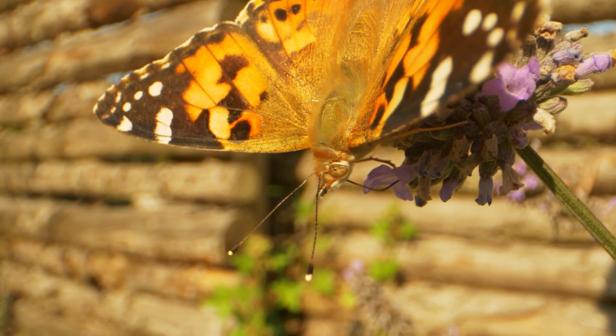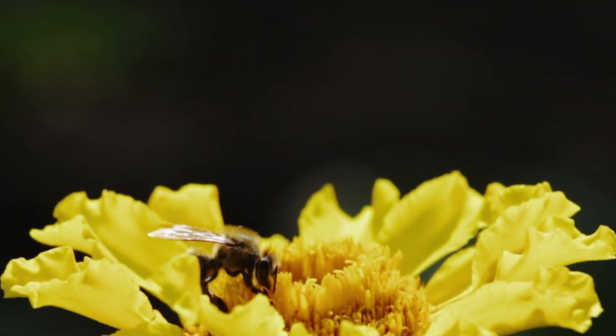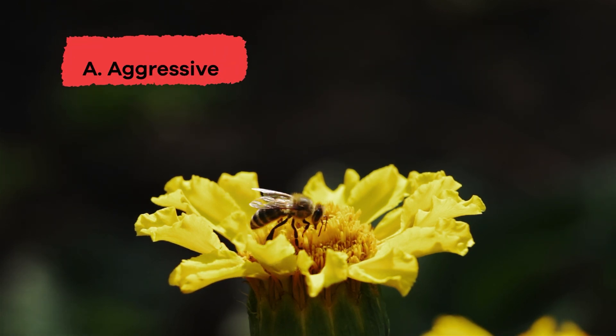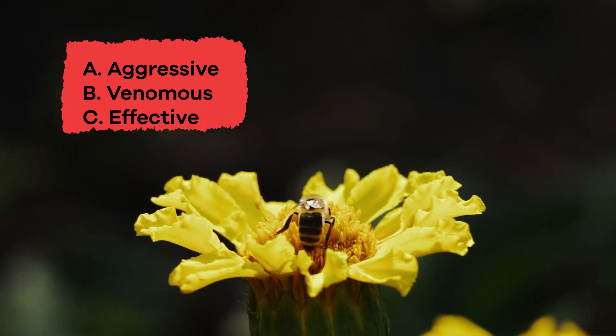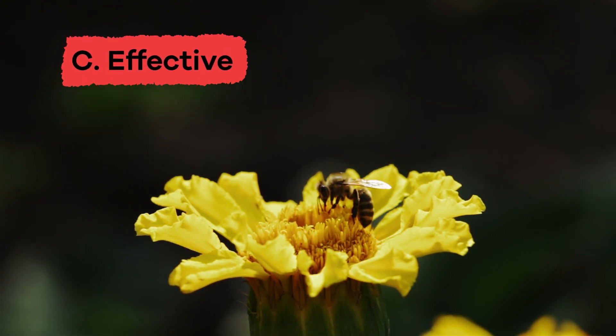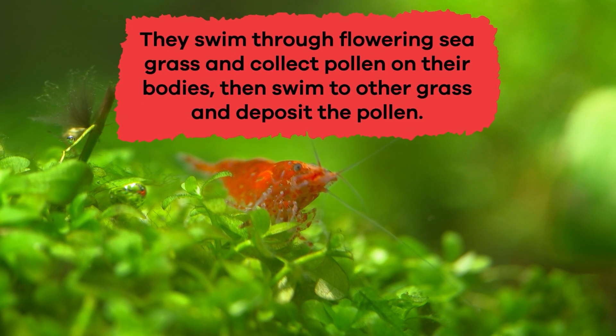We have just learned a lot of facts about pollinators. Let's review! Choose the word the author would say best describes pollinators: A. Aggressive, B. Venomous, C. Effective, D. Protected, E. Predator. If you chose C. Effective, you're correct! How do tiny shrimp and sea creatures pollinate seagrass? They swim through flowering seagrass and collect pollen on their bodies, then swim to other grass and deposit the pollen.